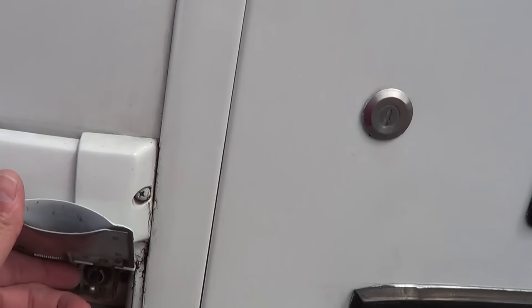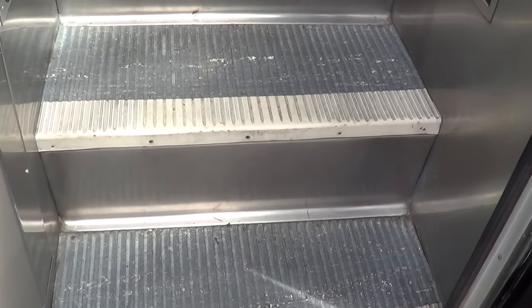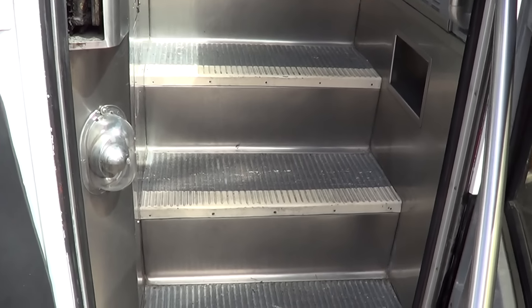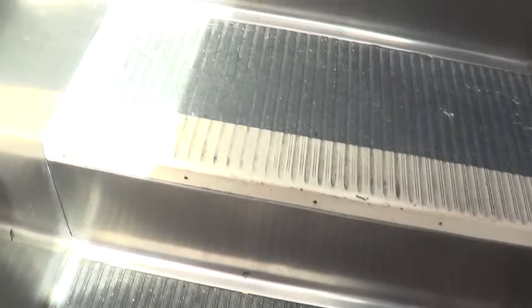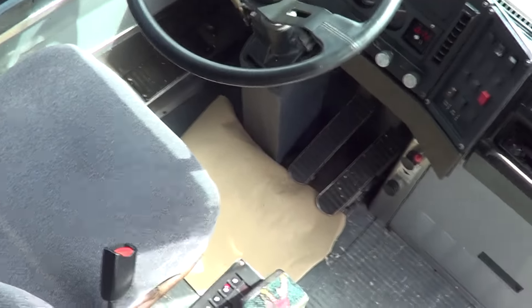1994 MCI 102 D3. Step treads showing some fair amount of use, which I think is expected for this vintage coach. It is a 1994, but it's still got tons of service left in this thing. Dual entry grab bars as you come in, air actuated passenger entry door, and step treads showing a little bit of use — normal for this year coach.